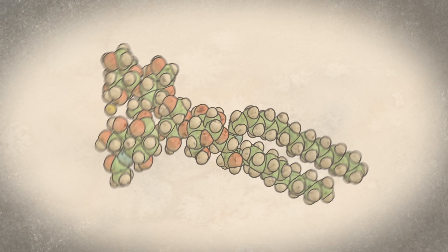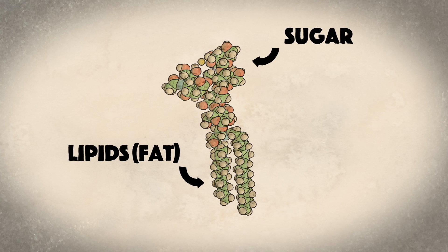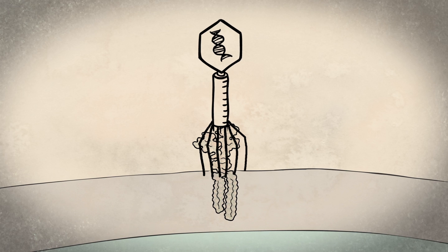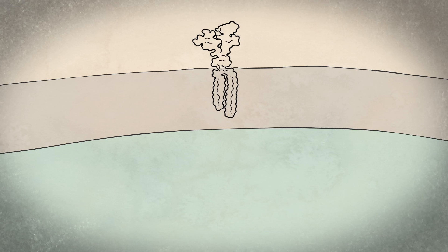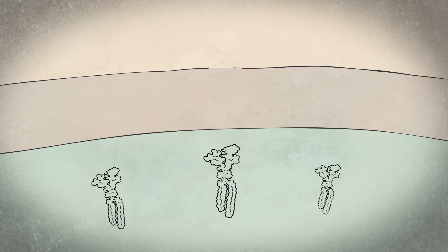GM1 is a molecule made of fat and sugar that is found on cells of all animals. The sugar acts as a connector to anything wanting to communicate to the cell, like viruses, enzymes, and other cells. Once the GM1 is used, it goes back into the cell to be broken down and recycled into new GM1 molecules.